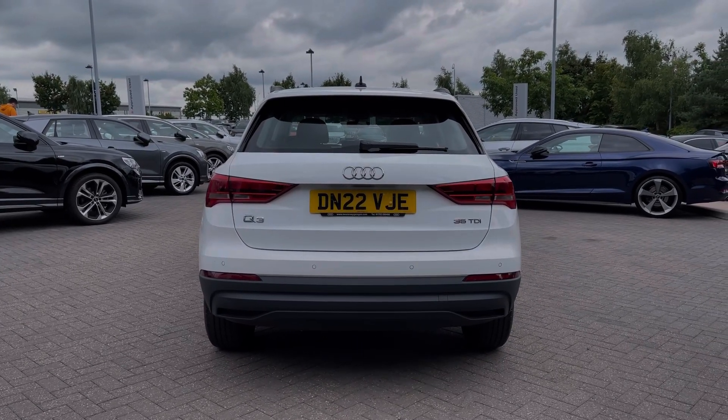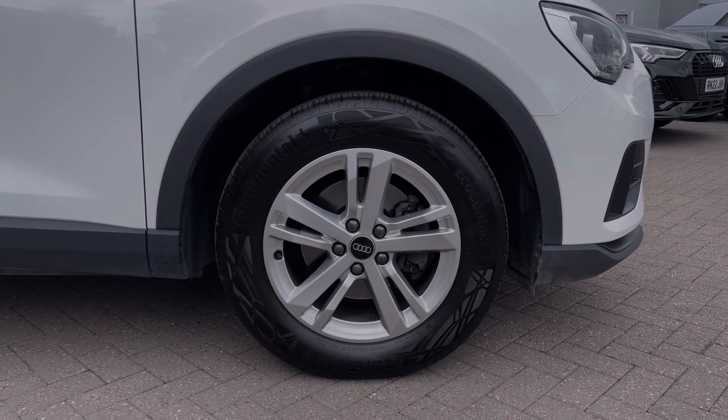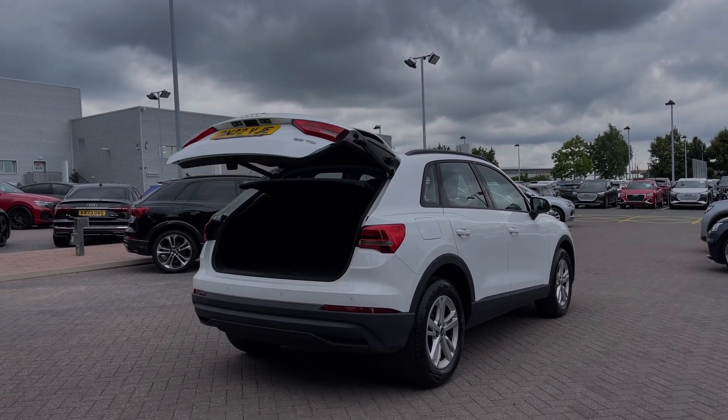As we make our way down the side of the vehicle, we have this car's 17-inch five twin-spoke design alloy wheels, giving a sporty look to the car's side profile. This car also benefits from the rear powered tailgate, opening with a simple long press of the button on the key.